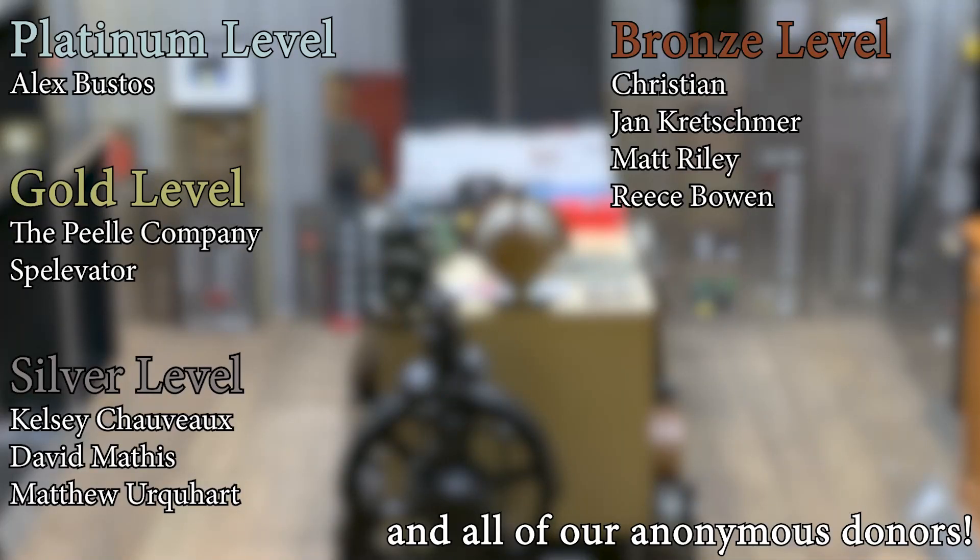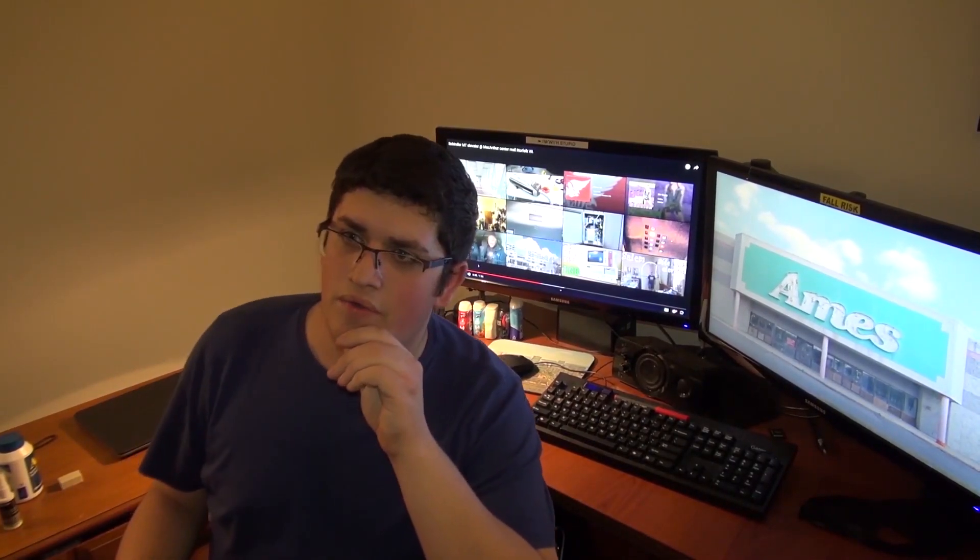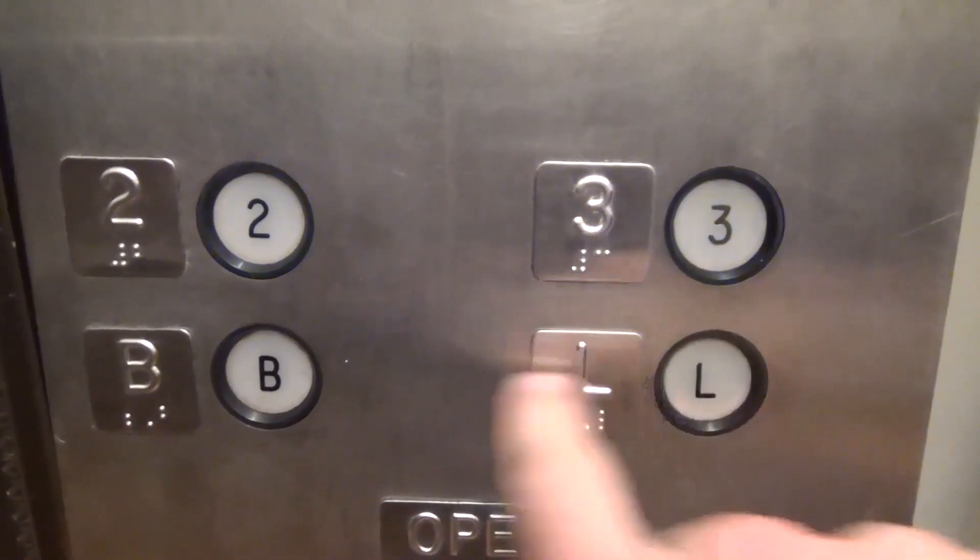A huge thank you to all of my patrons for your support of Elevate Tours. The video's over, but it doesn't have to be — you can always watch more. You know what to do: click the buttons, and don't forget to subscribe and light up that bell. Until next time, bye y'all.